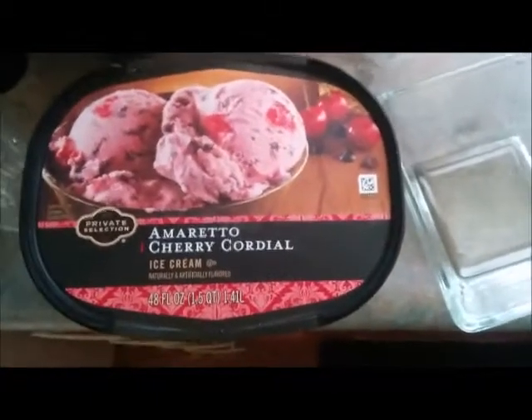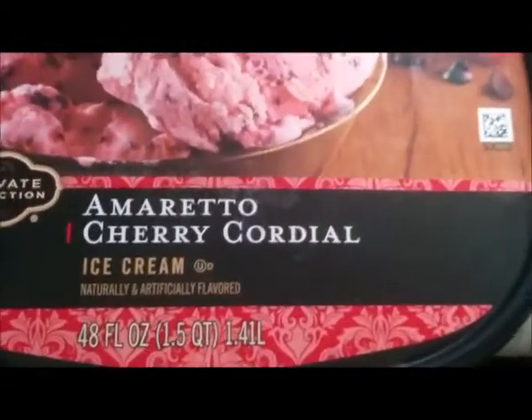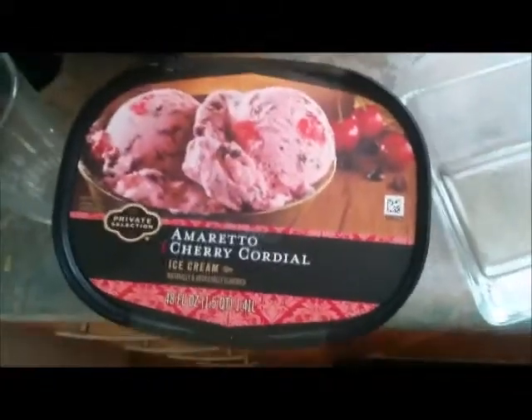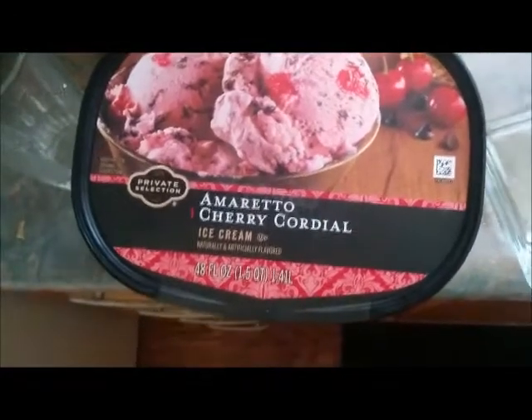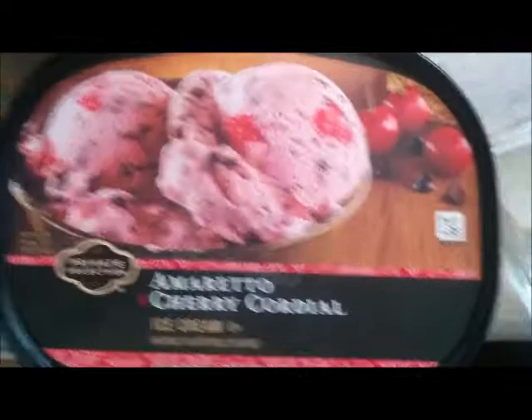I just want to let you guys know, I found some amazing ice cream — Amaretto Cordial Cherry by Private Selection. Now this was found in Kroger. Unfortunately we don't have Kroger where I am, and I sometimes go to the Pittsburgh area just so I can drive 20 minutes into West Virginia and go to Kroger there and buy this ice cream. Now this is my favorite.